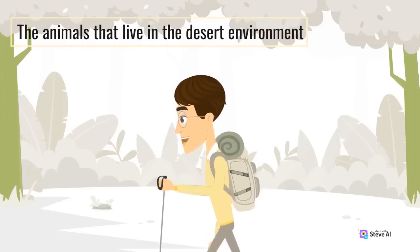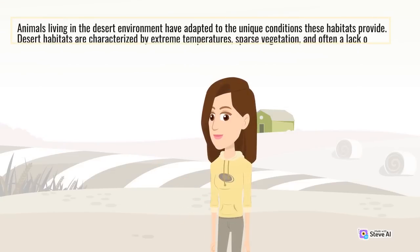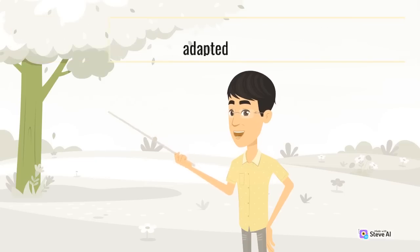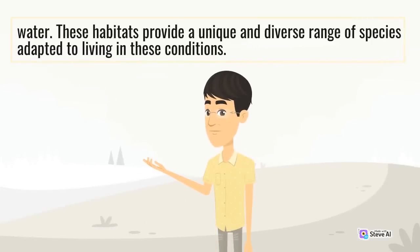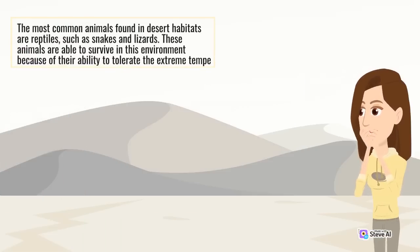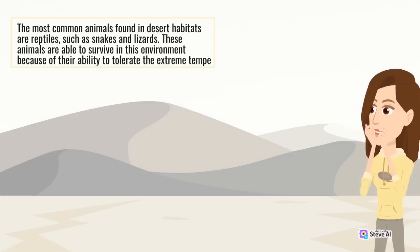Animals living in the desert environment have adapted to the unique conditions these habitats provide. Desert habitats are characterized by extreme temperatures, sparse vegetation, and often a lack of water. These habitats provide a unique and diverse range of species adapted to living in these conditions. The most common animals found in desert habitats are reptiles, such as snakes and lizards, able to survive because of their ability to tolerate the extreme conditions.